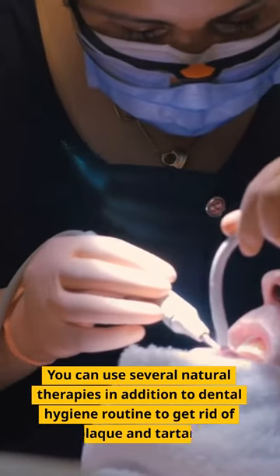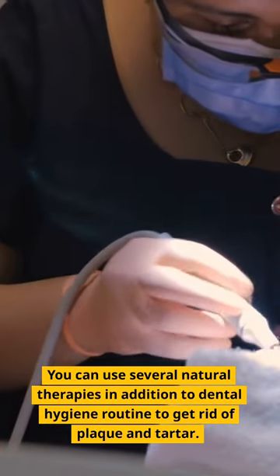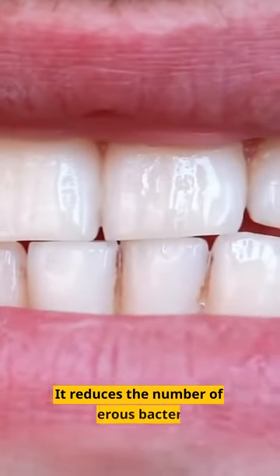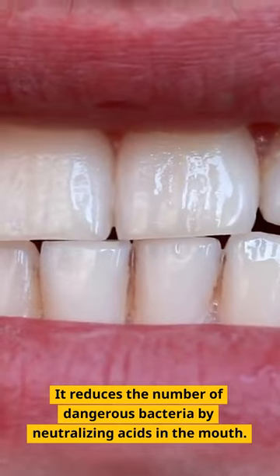You can use several natural therapies in addition to your dental hygiene routine to get rid of plaque and tartar. 1. Baking Soda — it reduces the number of dangerous bacteria by neutralizing acids in the mouth.